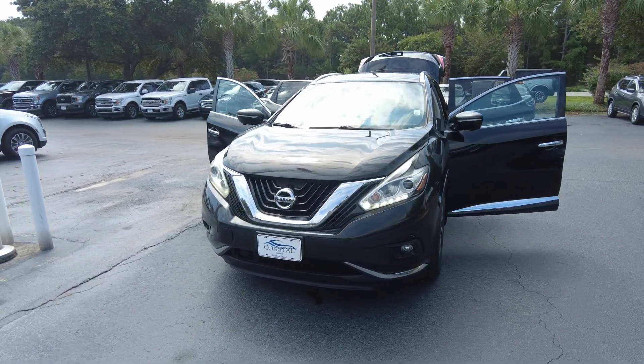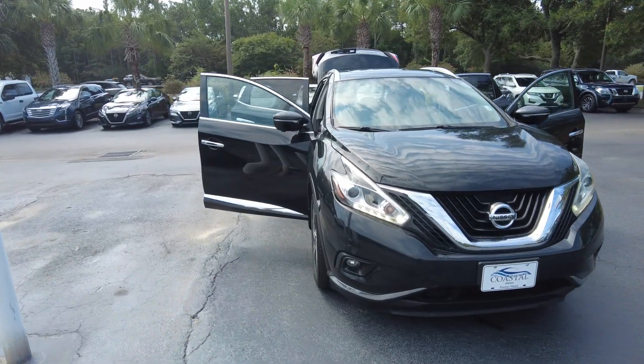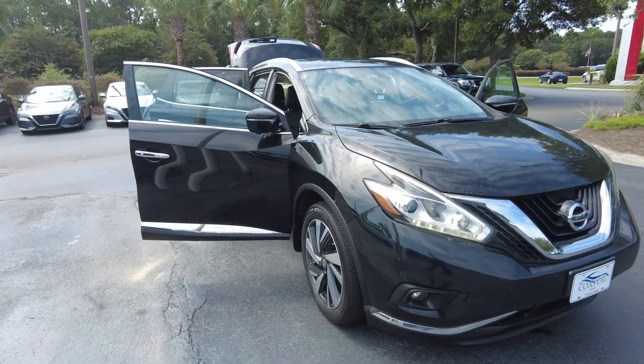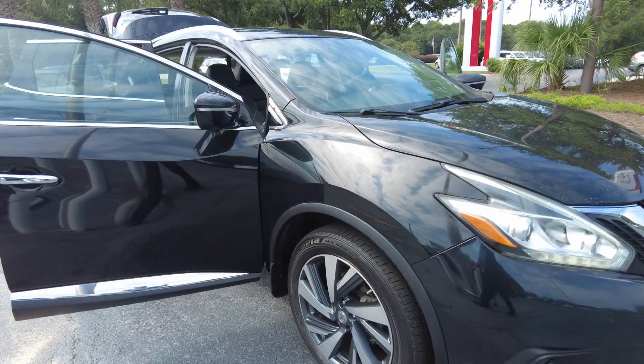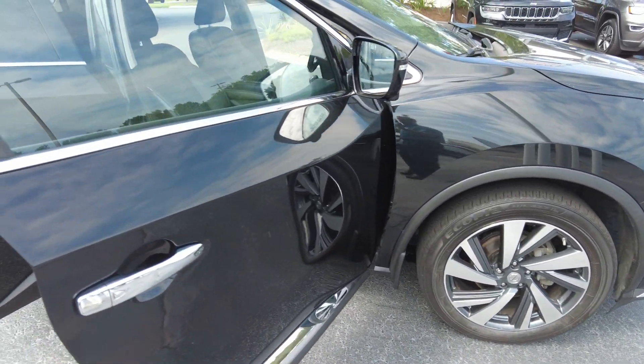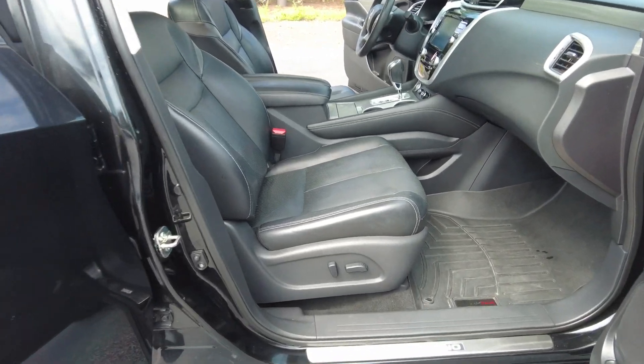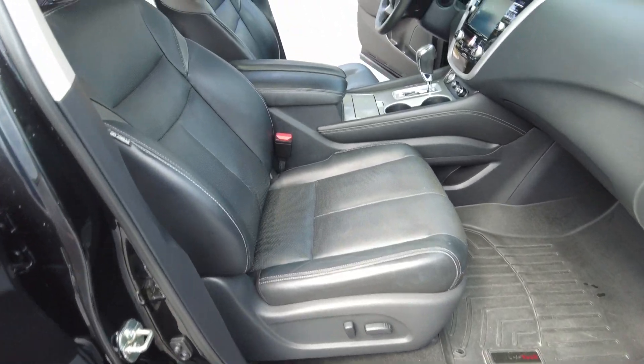Thanks for checking out our 2015 Nissan Murano Platinum. This is all-wheel drive. It is black, of course, and it does have black leather interior and a power passenger seat.